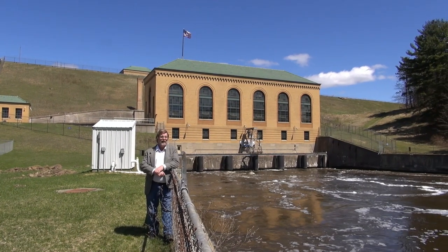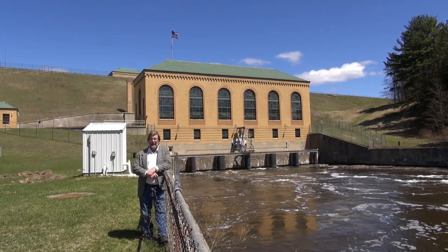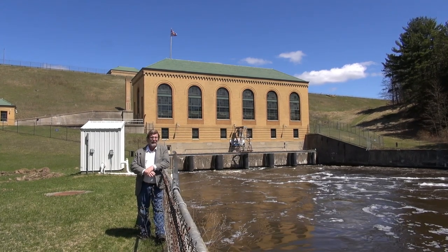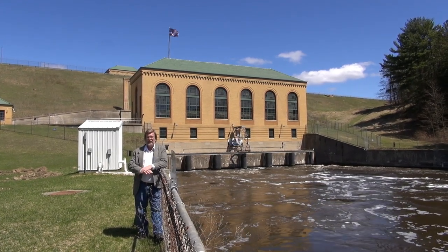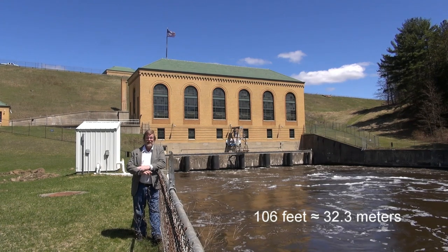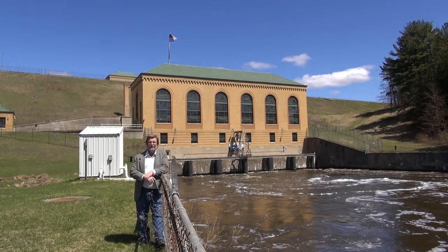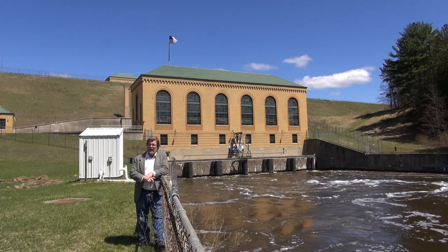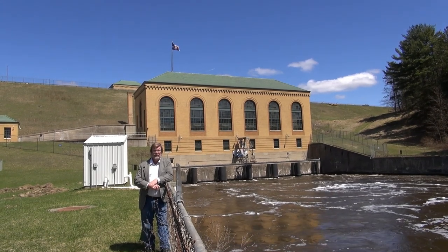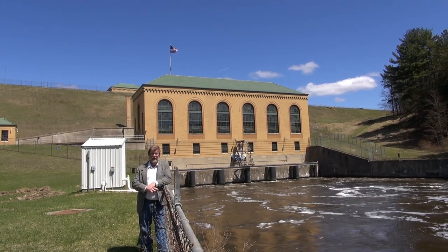We've moved downstream down the Muskegon River about 10 or 15 miles, and now we are in front of the Hardy Dam. The Hardy Dam is the largest of the three dams along the river in our area. This particular dam was built in 1931. As you can see, it's a pretty massive structure — the official measurement is 106 feet tall. So this massive mound of earth that you see up behind me is actually the dam; it's an earthen dam. This particular dam, also a hydroelectric plant owned by Consumers Energy, generates 30 megawatts of electric energy for the local area. It's the largest producing hydroelectric plant of the three that we're going to show you.